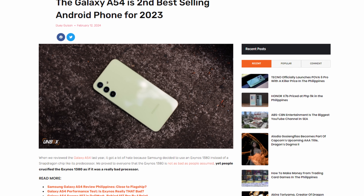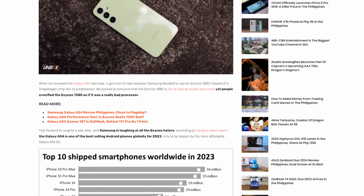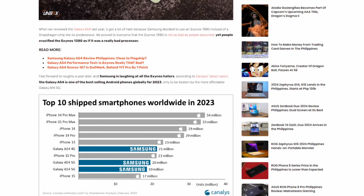It's crazy! It's OP! Why is the A-series of Samsung the best-selling Android phone in the world last year?